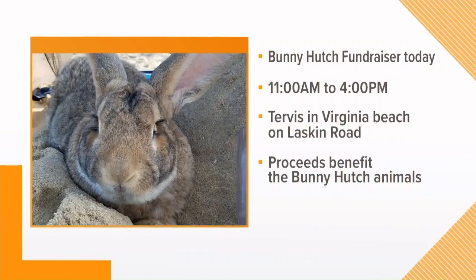You guys as an organization have an event coming up as well. Yes, we'll be at the oceanfront - Tervis Tumblers is doing a big fundraiser for us. From 11 to 4 today, we'll be at the oceanfront, and not only will Gravel be there...